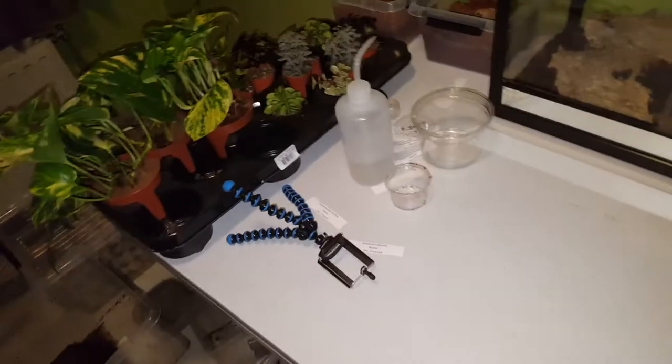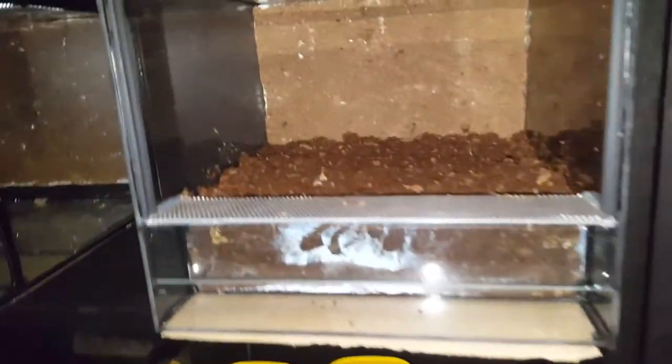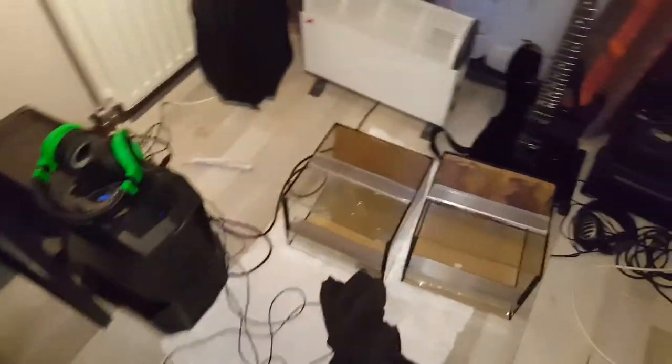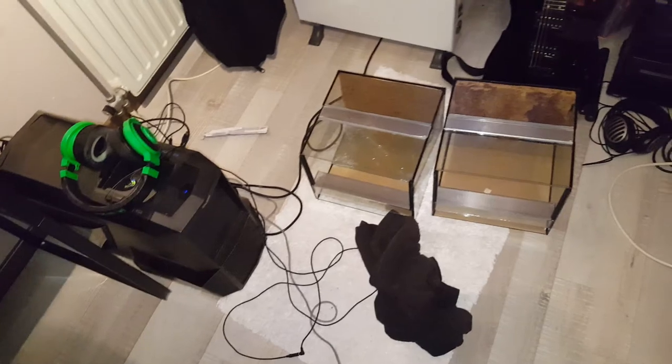That was Meech from Meech's Tarantulas — just an update on everything that happened recently. I'm currently working on building enclosures but waiting for a few to dry out. They take up a lot of substrate. I've got two more enclosures in my room still to do as well. Hope you enjoyed, sorry for losing the footage, and we'll be in touch more often hopefully because school's settling down a bit. Peace.